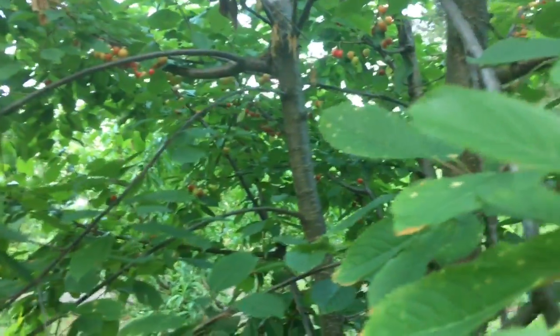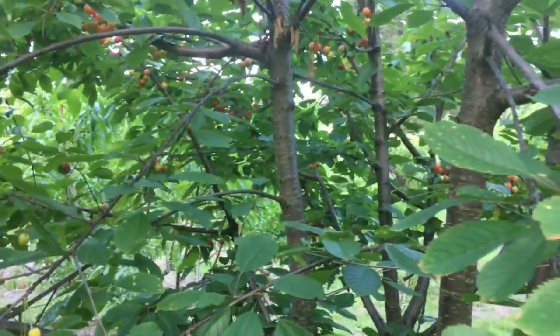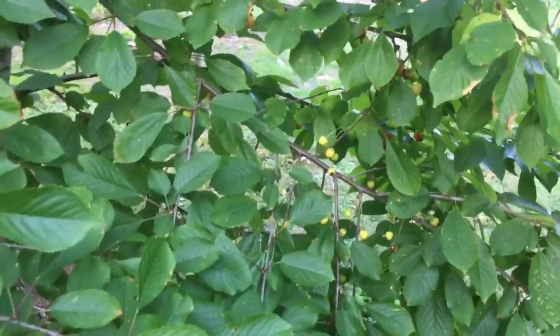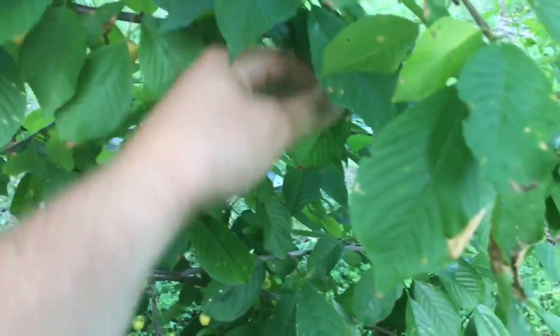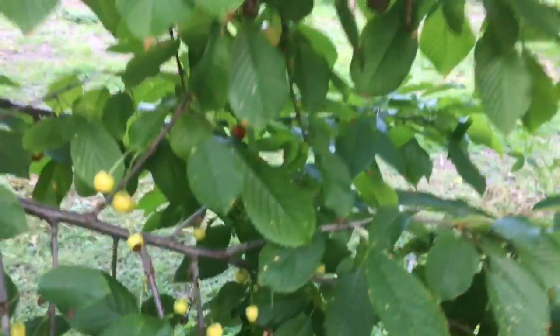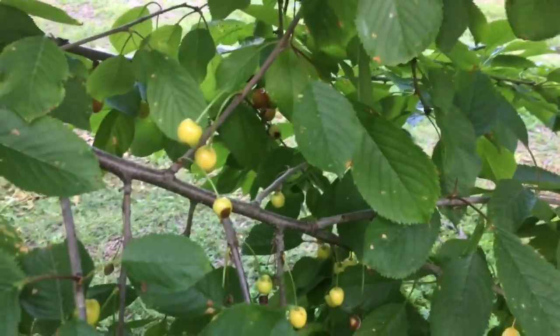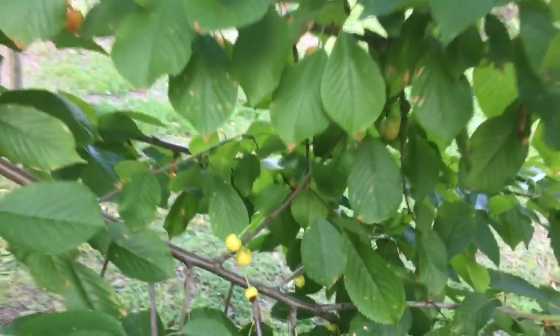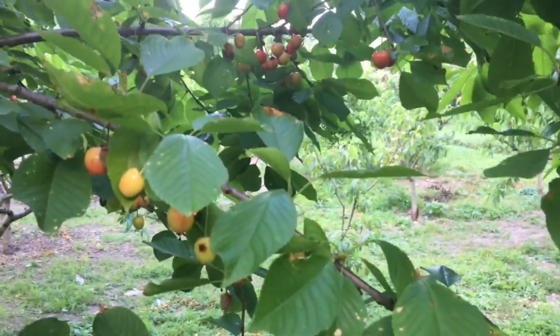So in here, this is a Stark two-in-one cherry. You can see there's some red berries here and there. Birds are getting some. Not too bad yet. Got a lot of brown rot this year because of all the rain. I've been trying to clip it off. I should have sprayed, but I didn't. This one's mild, not that terribly impacted.